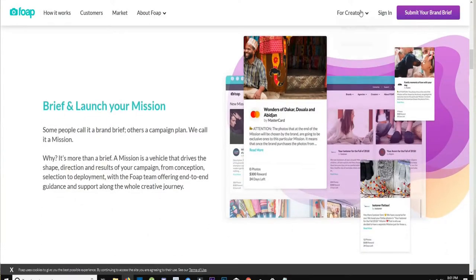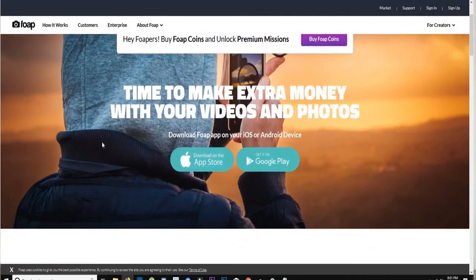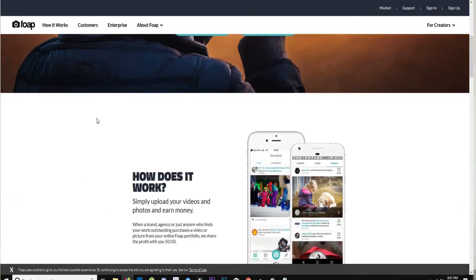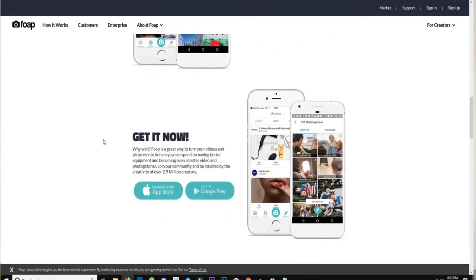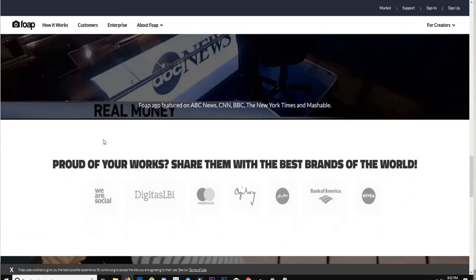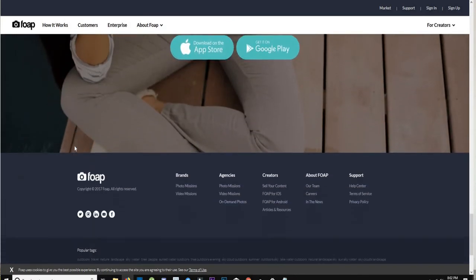This next app is for creative people — it's called Foap. Foap is basically a way to turn your photos into money. The app lets you upload your photo collections and sell them to well-known brands. You can upload as many photos as you want and you'll receive about 50% commission every time you sell a photo. So if you sell a photo for $20 to a company that wants to use it for marketing, you would get $10 for that picture.